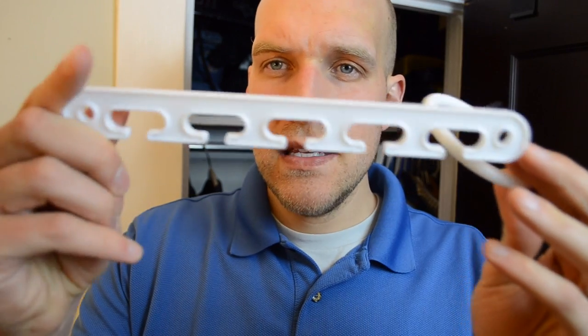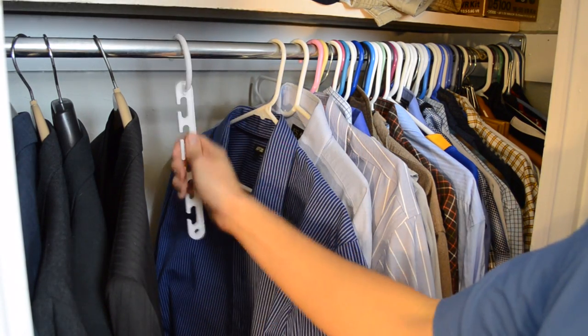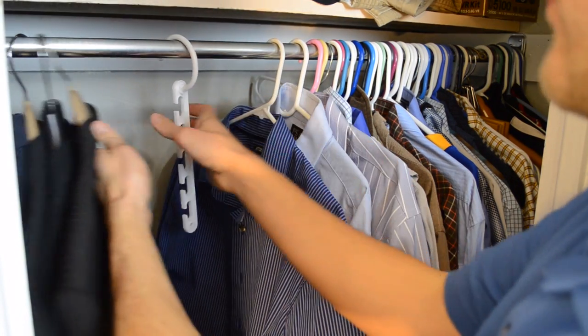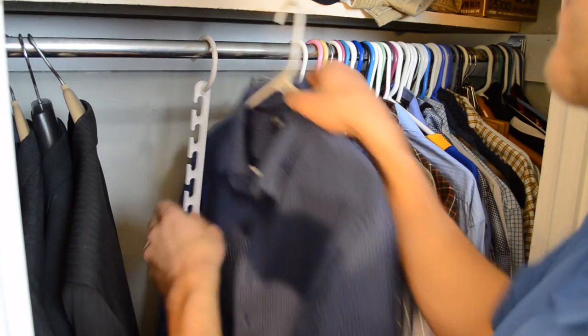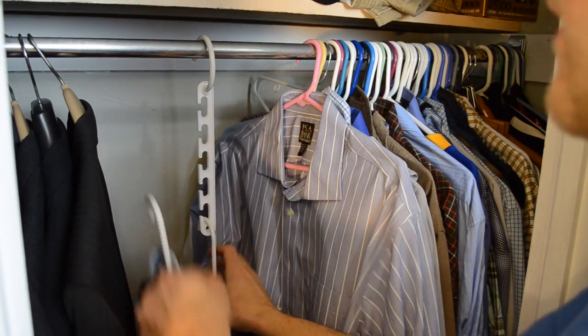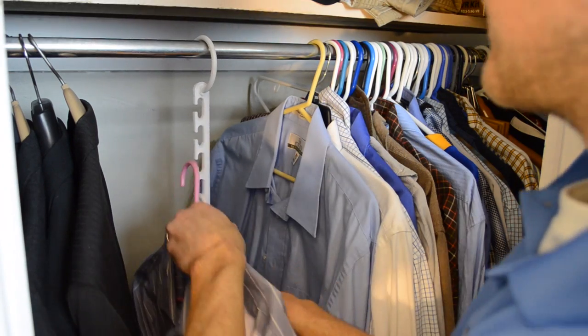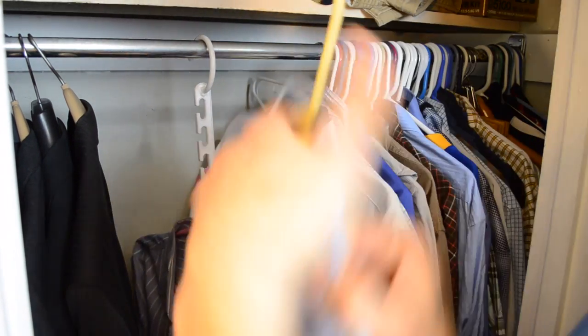So it comes with a bunch of these pieces. You can just snap one into the end — it's going to click in here. And it just hangs like this in your closet. One of the reviews I read on this is to not put heavy items on here. If you put like suit coats and things like that, they are going to pull down. But as you can see, I probably could do a better job of ironing my shirts.